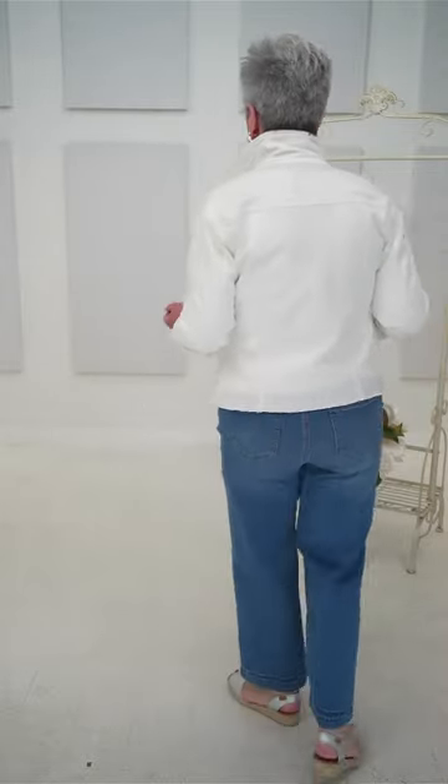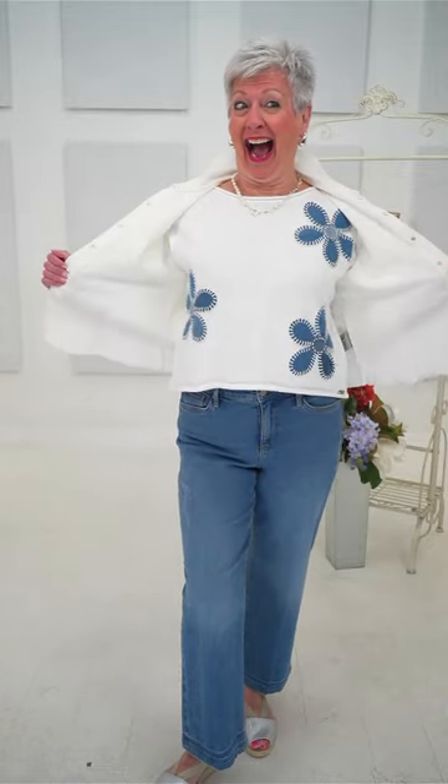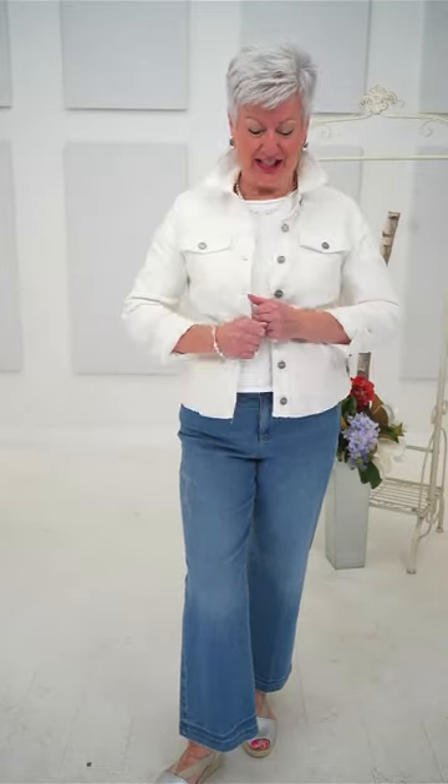Good morning! I feel very fresh in this today. I have on the NYDJ jean jacket with the frayed edge — it fits perfectly. I'm wearing the Teresa jean in size eight. Now I'm going to show you this cute little sweater — brace yourself! Is that cute?